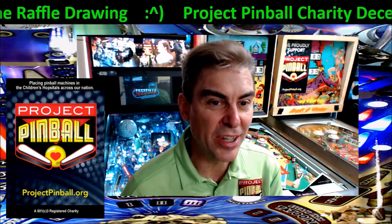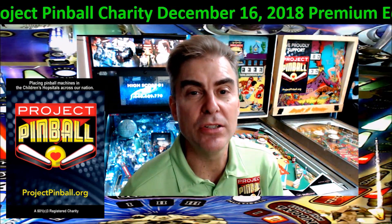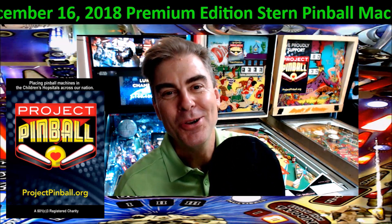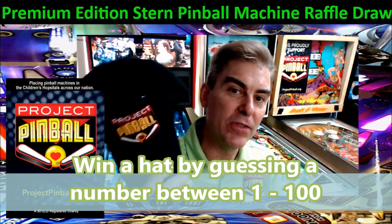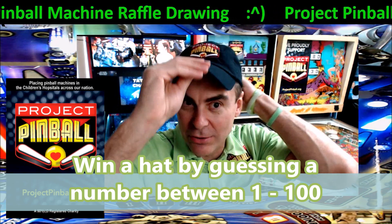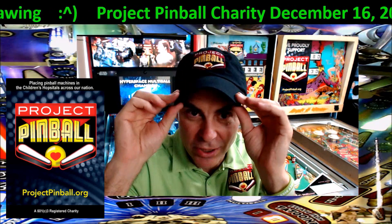I also wanted to start a new thing — we just got our hats in. We sold out of them really quick, so we just got them back in. If you go to YouTube and watch our video, throw a comment down at the bottom with words of support. Also include your guess — a number from one to a hundred. I'm going to pick a number, and if you guessed it, you'll receive a hat. We'll contact you to get your address and ship it out. These hats are pretty cool, so go to YouTube, throw a comment, give us your guess from one to a hundred, and you could be a lucky winner of one of these stellar caps.